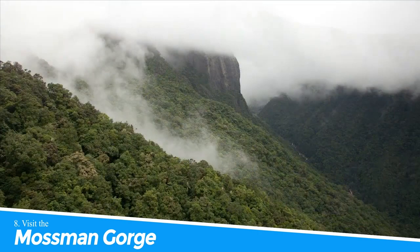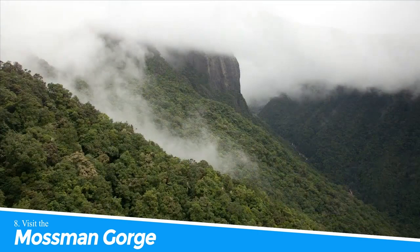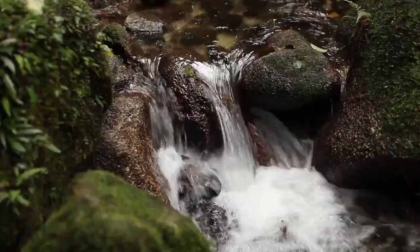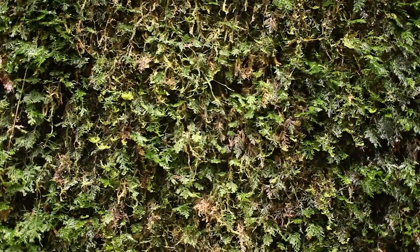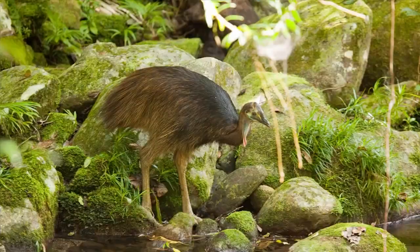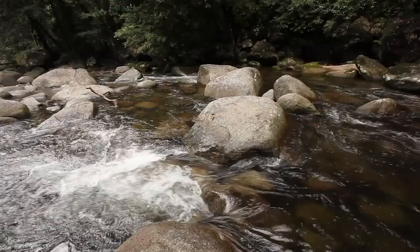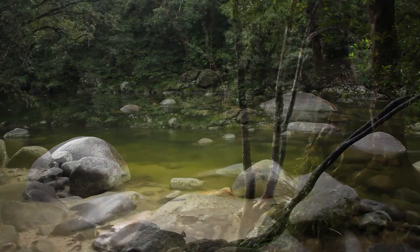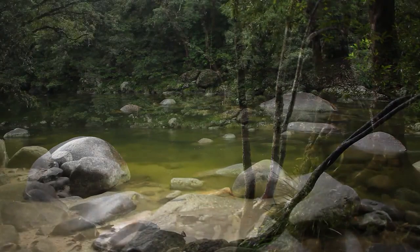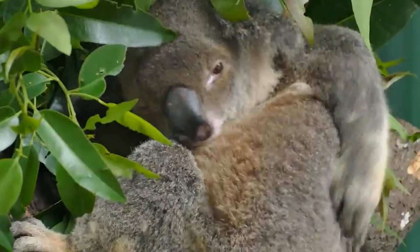Number 8: Visit the Mossman Gorge. Visiting the Mossman Gorge is a must-do activity when you're in Port Douglas. The gorge is a natural wonder featuring crystal-clear waters and lush rainforest. Take a guided tour to learn about the local indigenous culture and see some of Australia's unique flora and fauna. You can also take a refreshing swim in the cool waters or hike through the picturesque trails. With its stunning beauty and cultural significance, Mossman Gorge is an unforgettable experience.